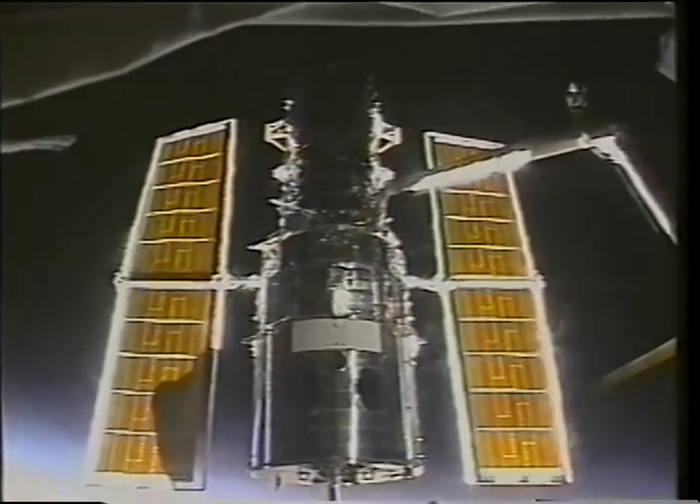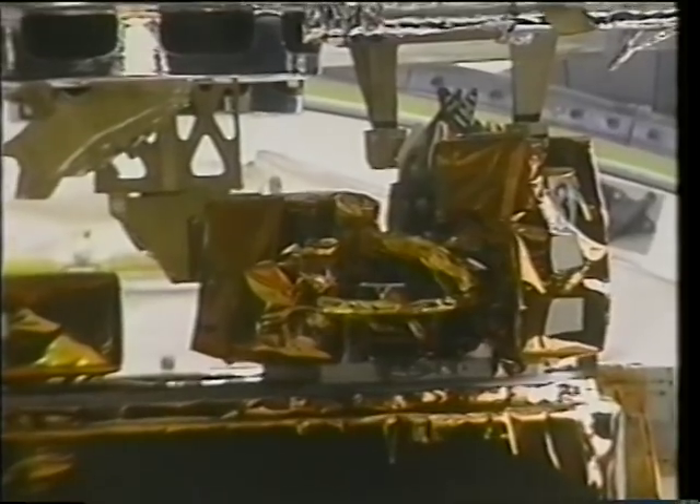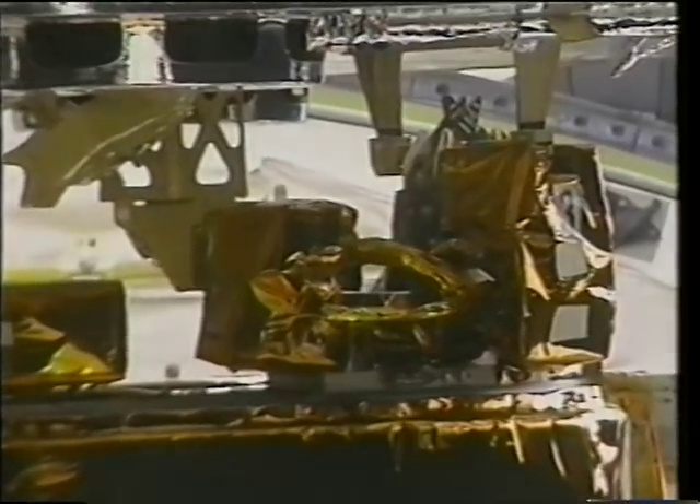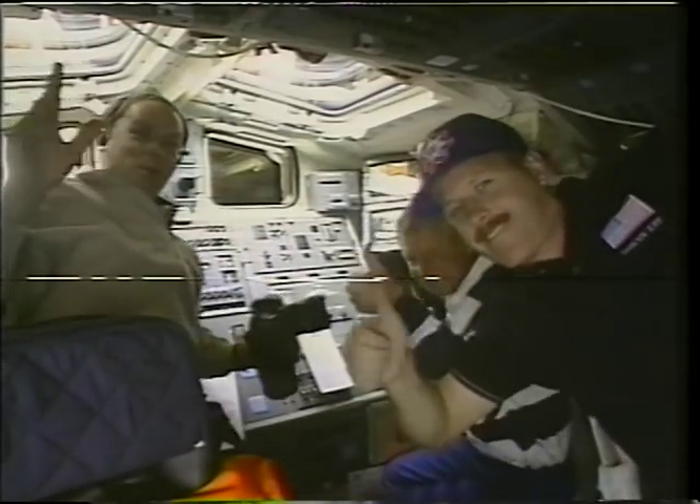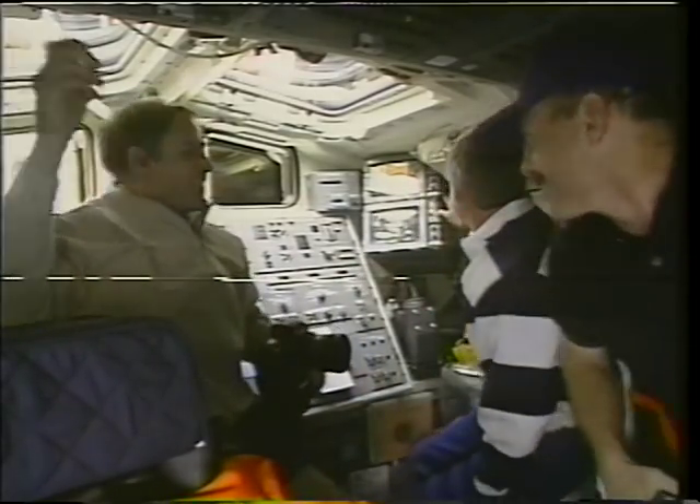We were able to grab it, and for Sox and me it was enjoyable to get to see it again. We got it berthed on the FSS so that the real mission operations could begin with the EVAs.